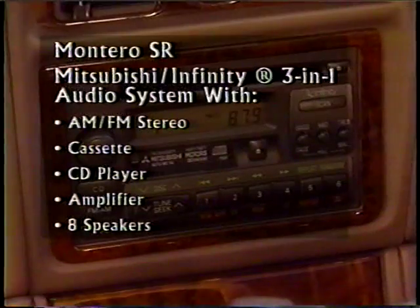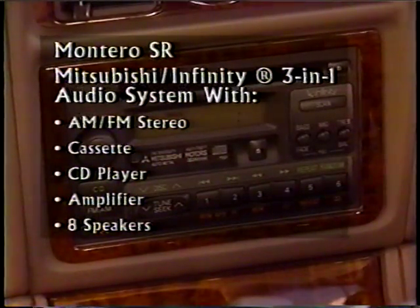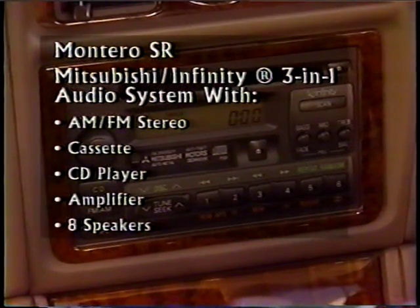The SR is equipped with a premium Mitsubishi Infinity 3-in-1 sound system featuring AM-FM stereo, cassette, CD player, and amplifier with eight speakers.